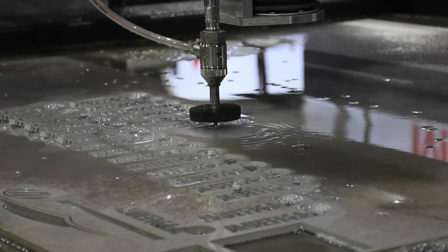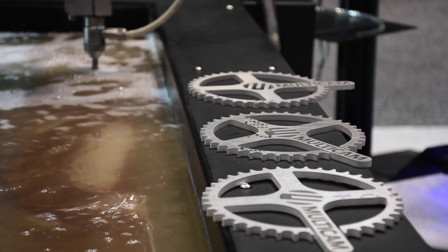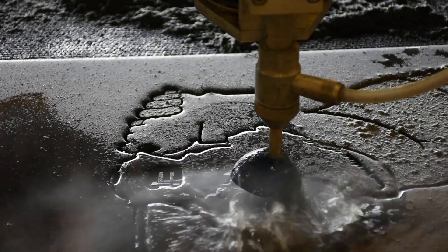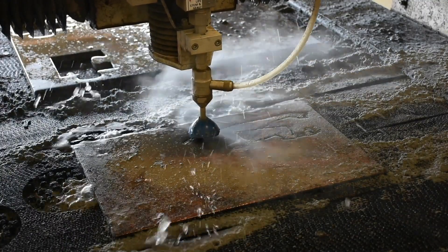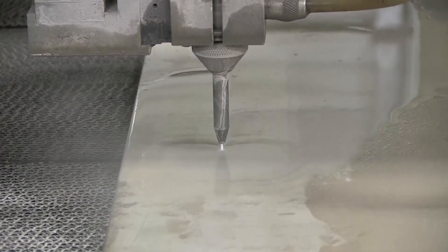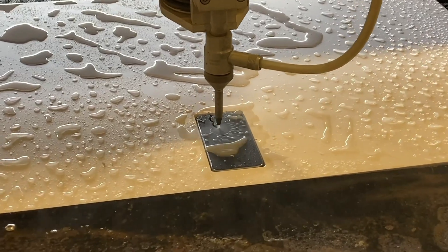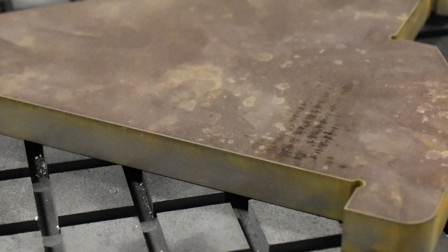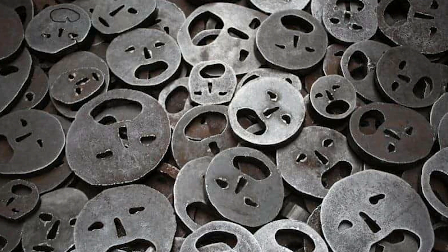Let's first start our discussion with waterjets. Waterjets have some really interesting cutting capabilities and are part of the cold cutting processing category of machines. There are zero flames, arcs, or light sources that generate heat to cut the material. Instead, it mechanically erodes or shears through the material with the use of high pressure water and abrasive. In doing so, the material doesn't have any heat affected zones in the areas where the cutting has taken place, unlike the other two technologies that we will be discussing today.